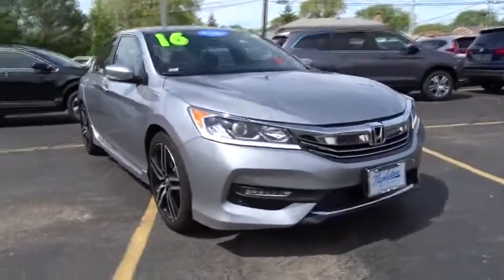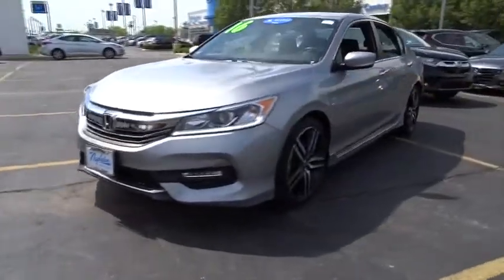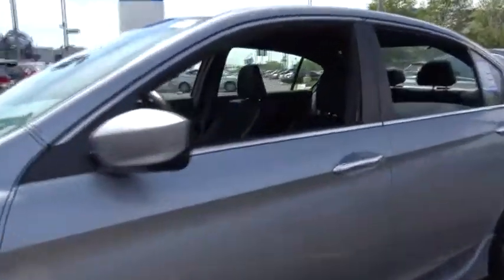The 2016 Honda Accord — ingeniously simple, yet overflowing with luxury and technological creativity. All that and more in the Accord.